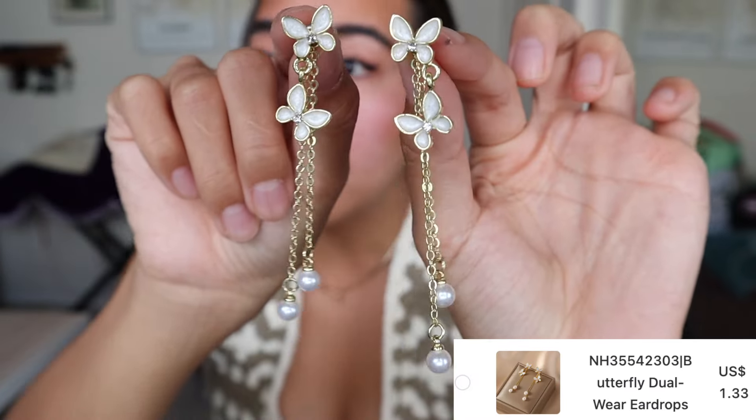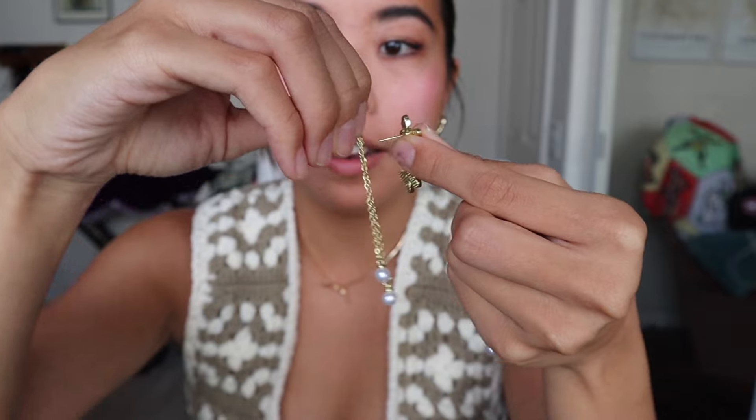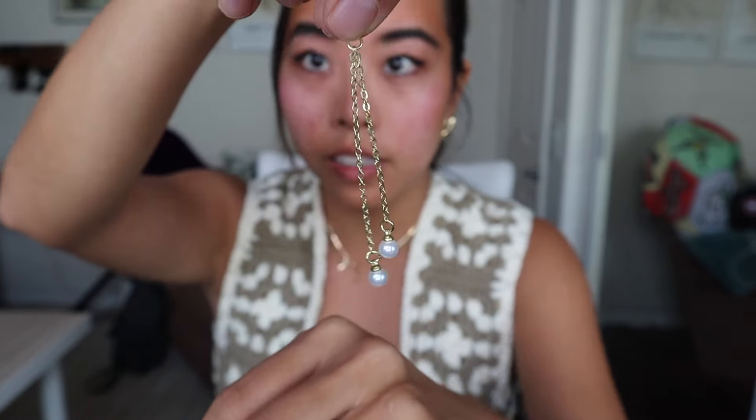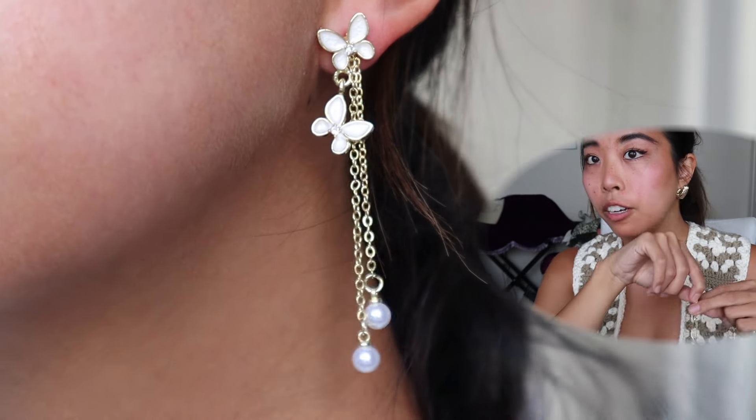These ones are super cool — they have dangly things that are removable so I could just wear it as the butterflies. If you remove the back you can add this little dangly part to any earring — basically you can just hang this to the back of any earring, put the earring back, and it becomes dangly. That just blew my mind and I may try this on some of my other earrings.